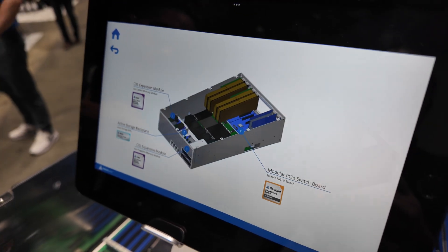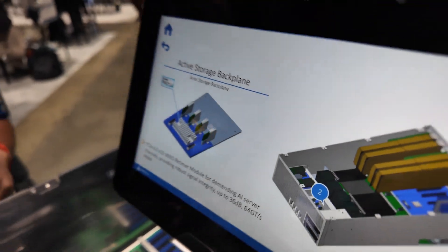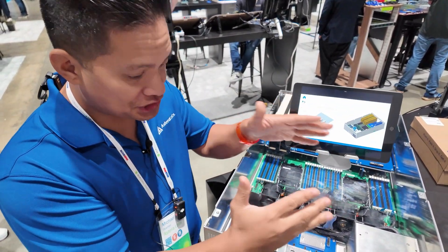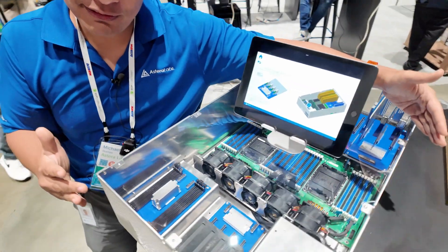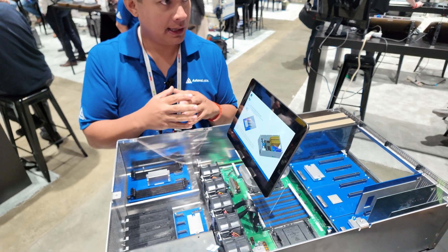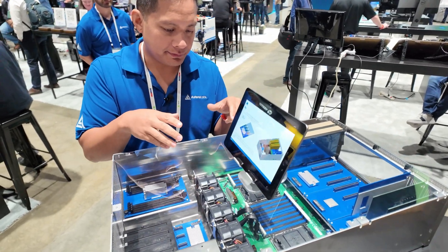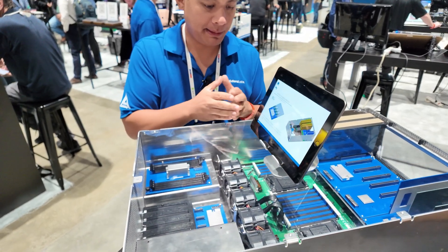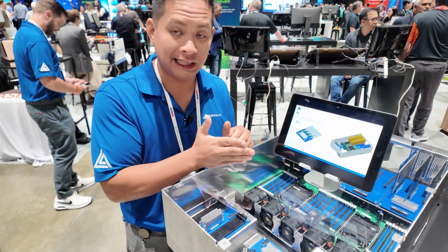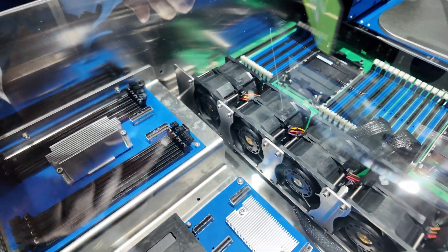Let's go to the next portion: number two, Active Storage Backplane. This is a pretty big deal because you have x16 at Gen 5, and that's coming from the backside of the chassis where signal integrity may be degraded due to bend radius, signal issues, poor PCB materials, or temperature. Our retimer can actually be embedded into a backplane design like this one.